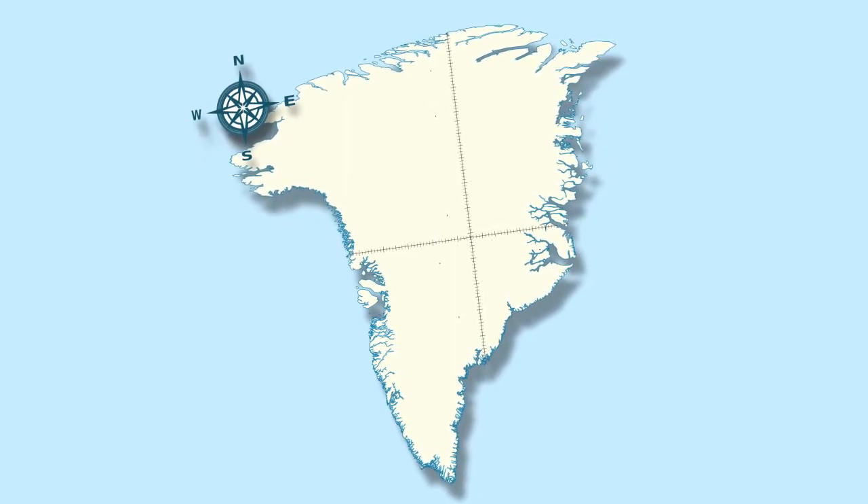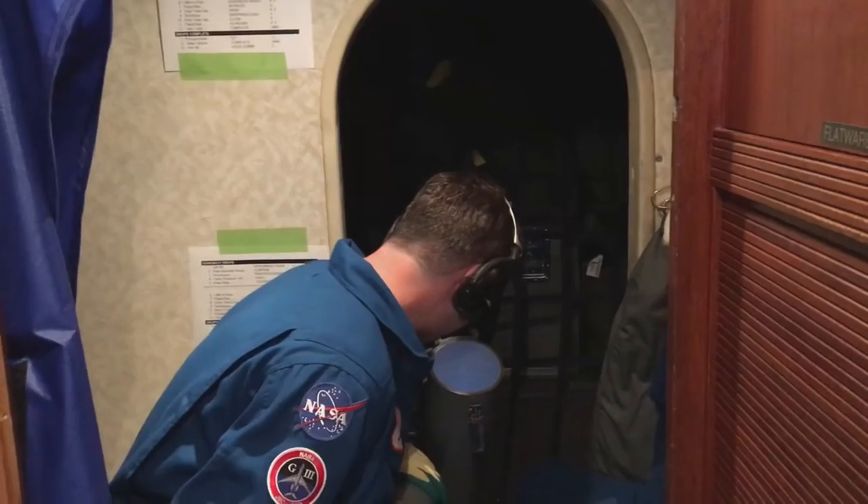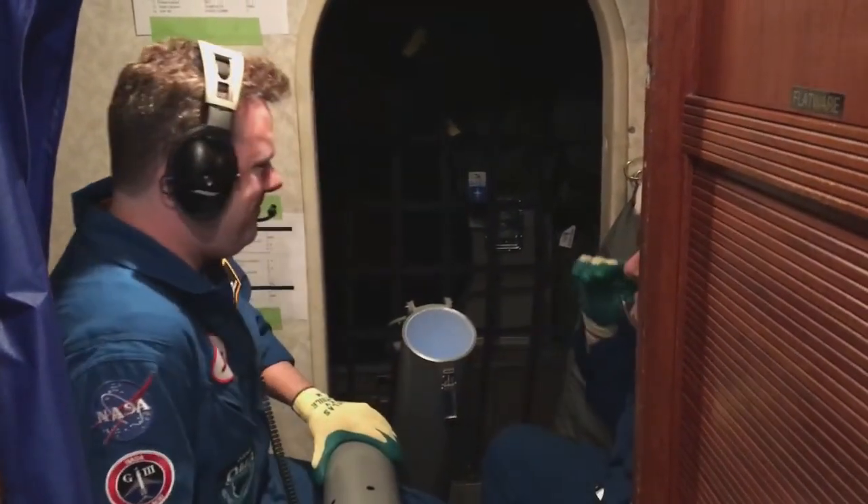We began by surveying the southwest part of Greenland and operated out of Kangerlussuaq. We also dropped some probes on the way over when we flew from Bangor, Maine to Kangerlussuaq.